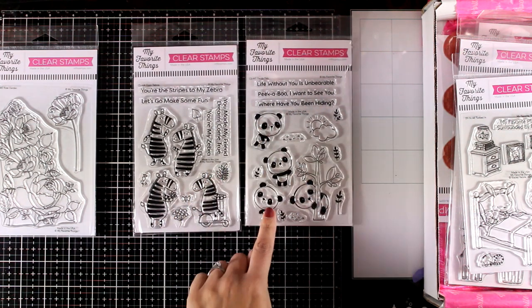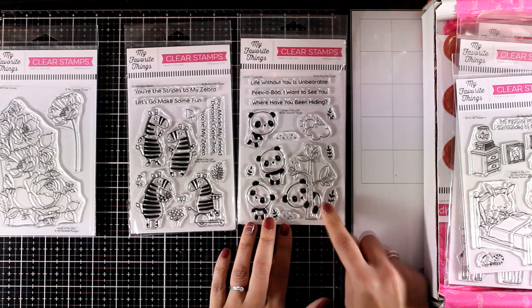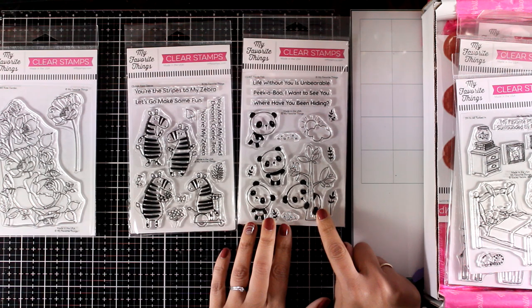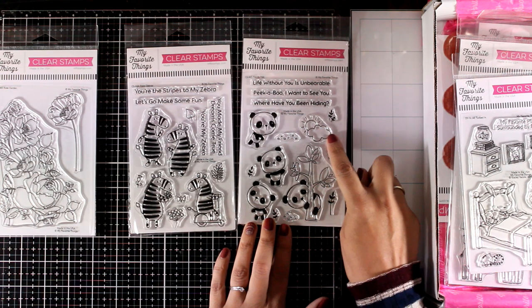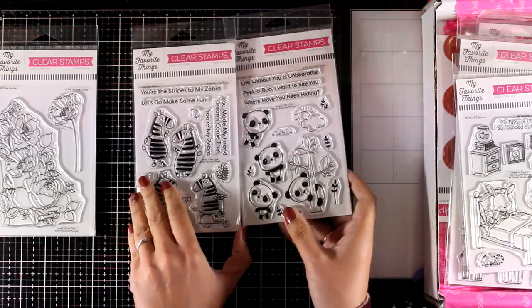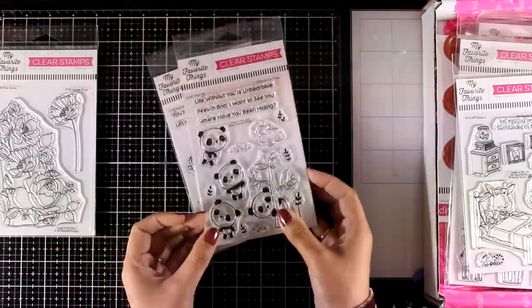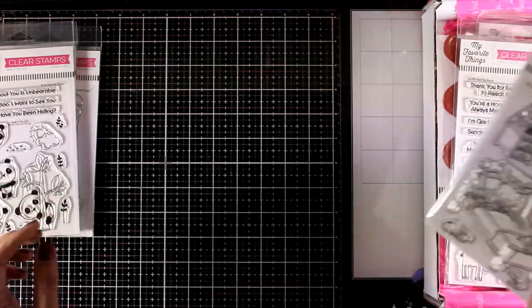The second one is called Panda Pulse and it comes with four pandas — I absolutely love the one that is hugging the branch, I think it is adorable. They also give you little bits and pieces to create lovely scenes on your cards. Again there are matching dies available, though they are sold separately of course.